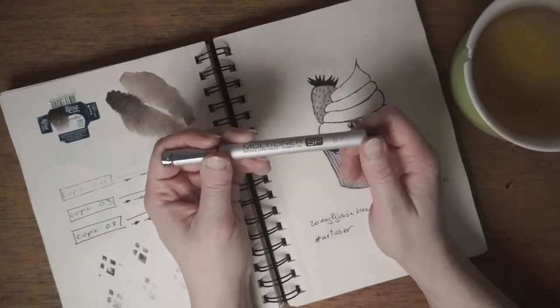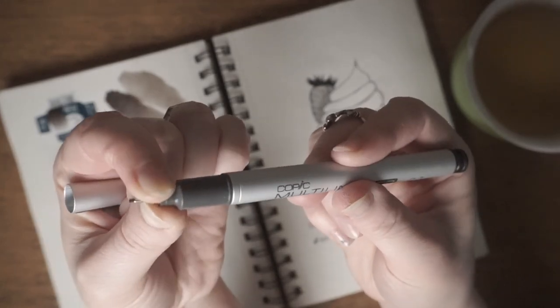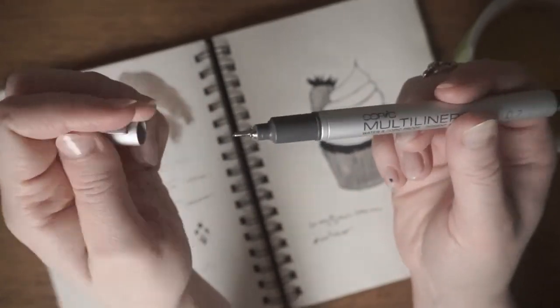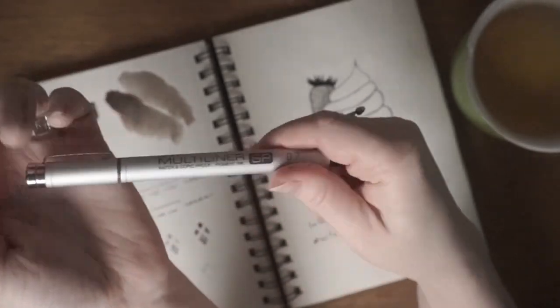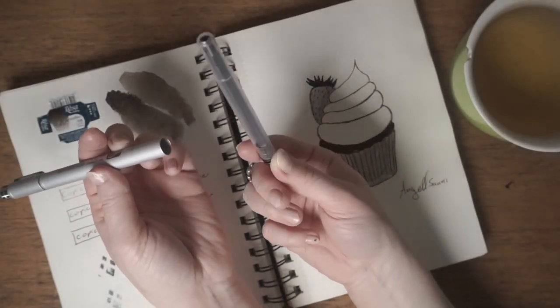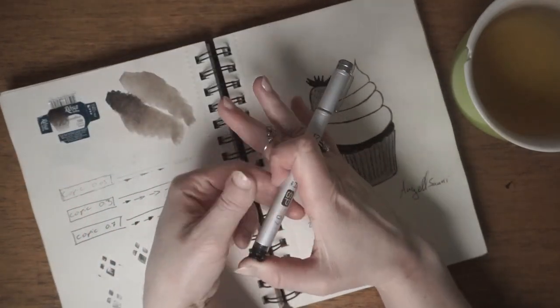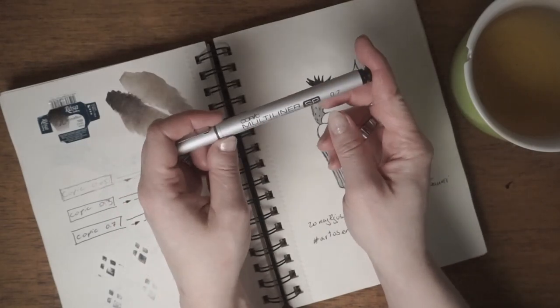It's a multiliner, not a fineliner. I love these because I can take the nib out and replace it — instead of tossing the whole pen out, I can just take it out and refill it. I think these are the only refillable multiliners I can get in my country.